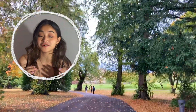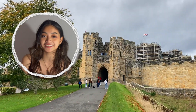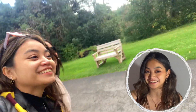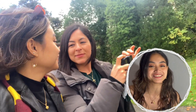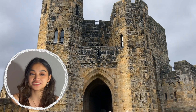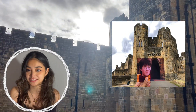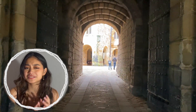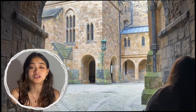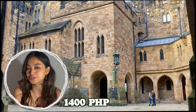To get to the grounds of Hogwarts slash Alnwick Castle, you had to walk through these beautiful gardens. I walked with the beautiful faces of my community. The castle was used in Harry Potter and the Philosopher's Stone and Harry Potter and the Chamber of Secrets. And to enter, it was kind of expensive — around 1,400 pesos. But if you buy a ticket, you can use it for the whole year.